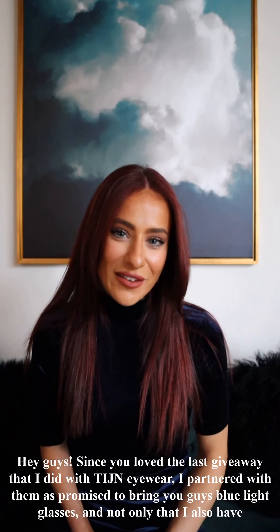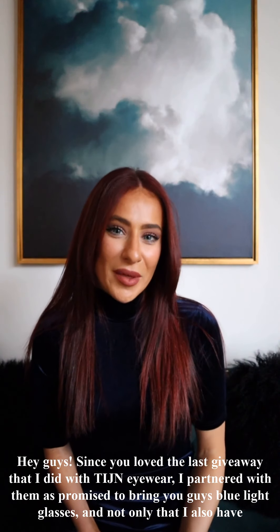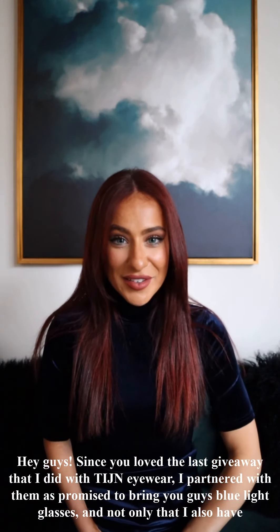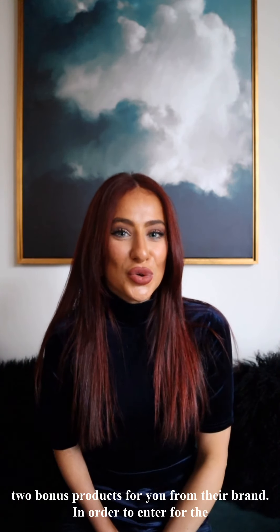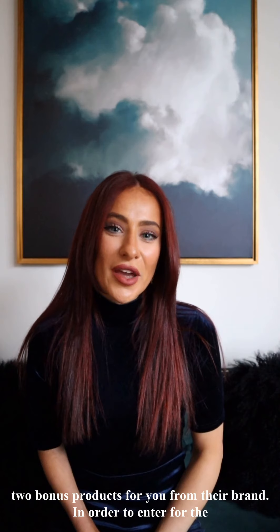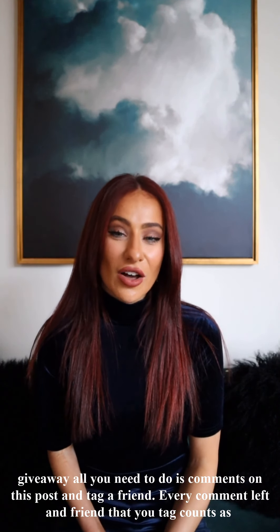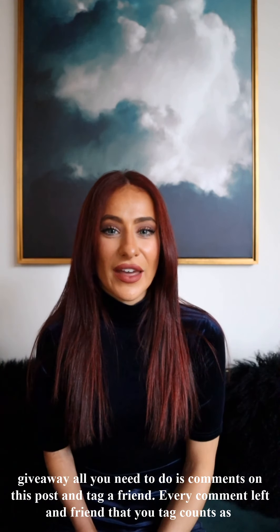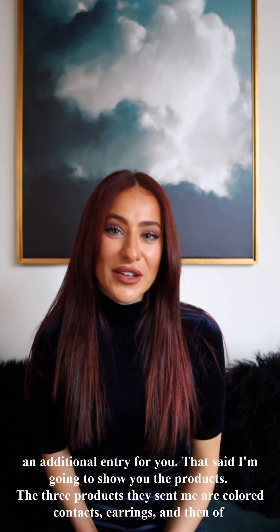Hey guys, since you loved the last giveaway I did with TIJ Eyewear, I partnered with them again as promised to bring you the pair of blue light glasses I mentioned last time — but not only that, I also have two bonus products from their brand. To enter for the giveaway, all you need to do is comment on this post and tag a friend. Every comment you leave and every friend you tag counts as an additional entry.